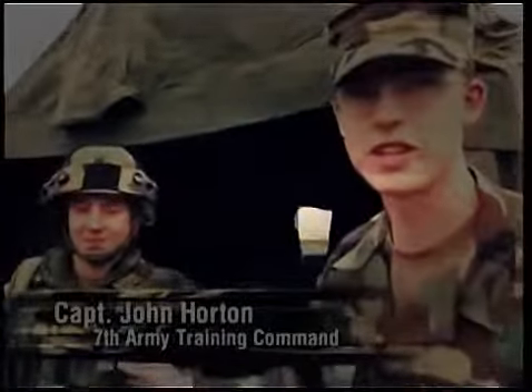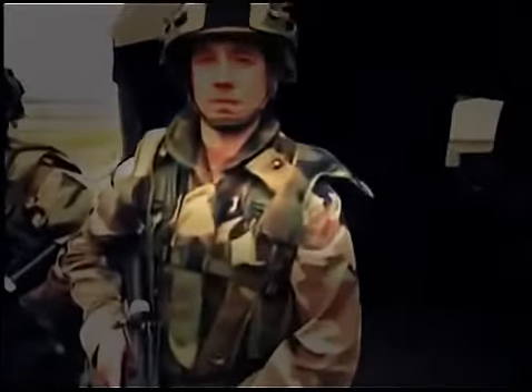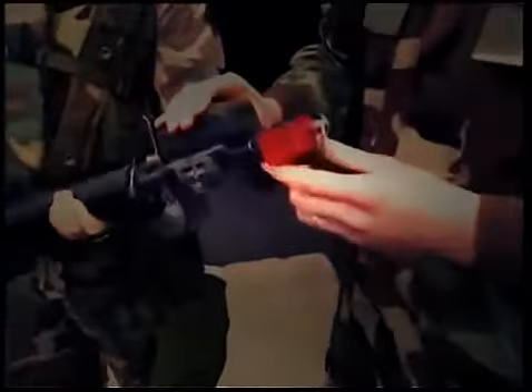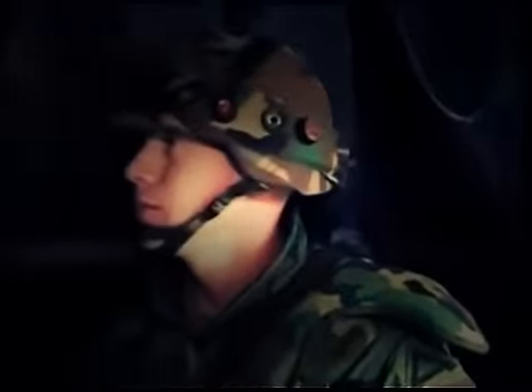This right here is a personal detection device — basically the main component of the system. It has laser sensors that pick up laser beams fired by the small arms transmitter. Basically, when he pulls the trigger, a laser beam comes out at the end. When the mission is over, the participants are graded on their exercise more accurately than ever before, in what they call an after-action review.